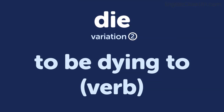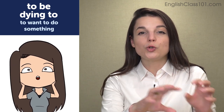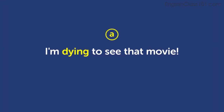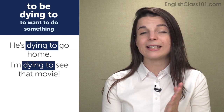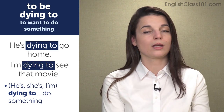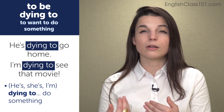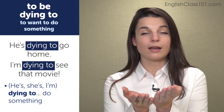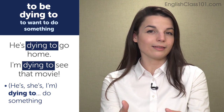The next variation is to be dying to do something — to be dying to verb. To be dying to do something means you have a very, very strong desire to do that thing. You really, really want to do it. Examples: I'm dying to see that movie; he's dying to go home. In both sentences, you use the infinitive form of the verb after dying: dying to, followed by to plus the verb. Dying to do that thing means the speaker really, really wants to do that action. You're not actually dying — it just means you have a strong desire.